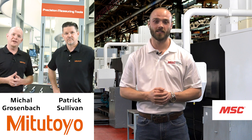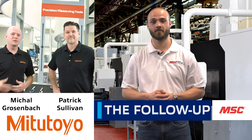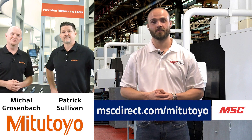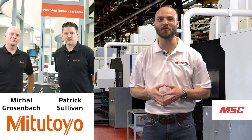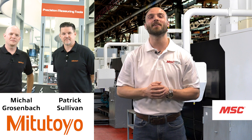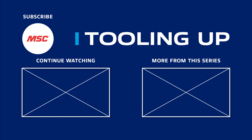For more information, visit our website at www.mitutoyo.com, call us at 888-MITUTOYO, or reach out to your local MSC sales rep. Thank you to Pat and Mike for all the insight on the different measurement tools and how we can utilize this data. Thank you all for joining us for our latest episode of MSC's Tooling Up featuring Mitutoyo. Check out the Tooling Up video playlist to see how we can help improve your operations, and subscribe to our channel so you never miss out.